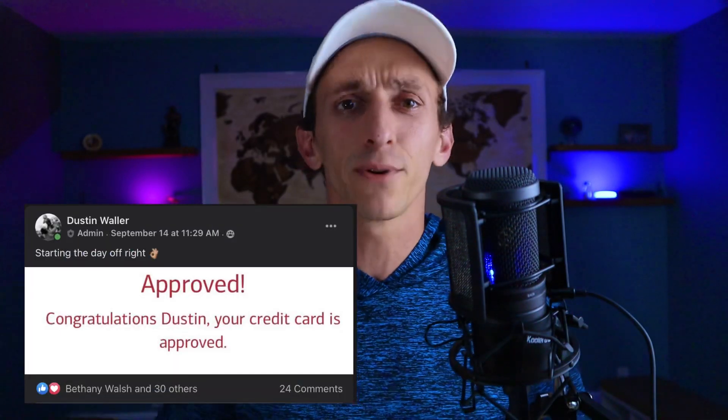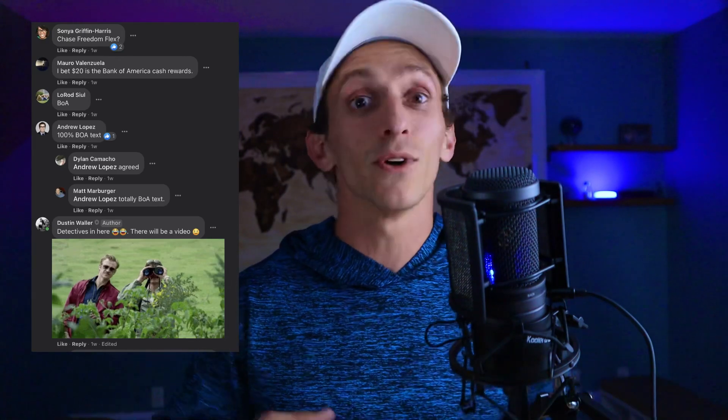When I was approved for this card, I posted a picture of the approval over my Facebook group and I asked people what card they think I got. I got some different answers, but I have plenty of detectives in the group and many people, after looking at the font as well as the color of the writing, said Bank of America. A few people said the cash reward card. Well, if you guessed the Bank of America cash reward card, you would be correct. But I didn't get the standard red Visa cash reward card — I decided to get the Susan G. Komen version, and there was actually a big reason for that.